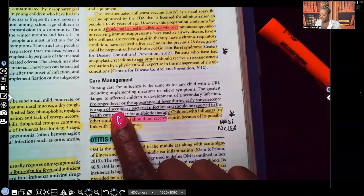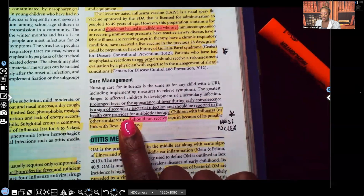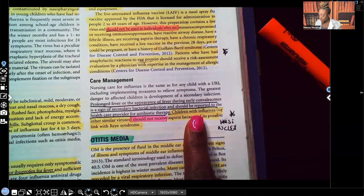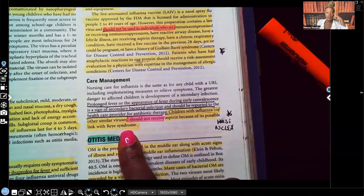Care management: prolonged fever or the appearance of fever during early convalescence is a sign of a secondary bacterial infection and should be reported to the healthcare provider for antibiotic therapy. Remember, the flu is a viral infection, but patients can develop a secondary bacterial infection. We give antibiotics to kill the bacteria that develops — not the virus. We don't give antibiotics for viral infections. Children with influenza or other similar viruses should not receive aspirin because of a possible link with Reye's syndrome — this is a classic question seen on NCLEX, ATI, and HESI.